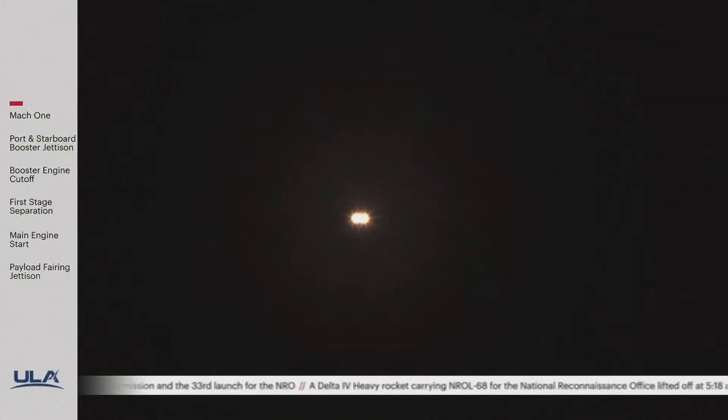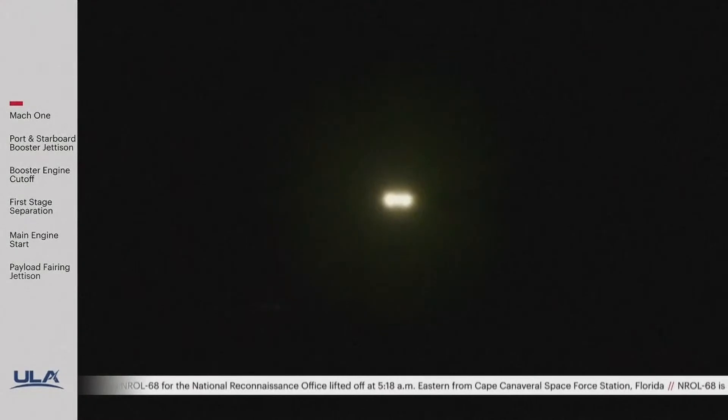We have three minutes remaining in the boost phase of flight. The Delta IV Heavy rocket now weighs one half of what it did at liftoff, burning propellant at a rate of almost 5,000 pounds per second.